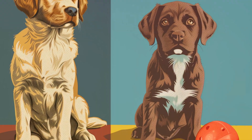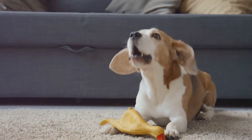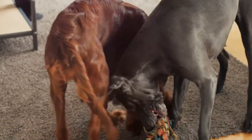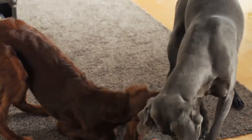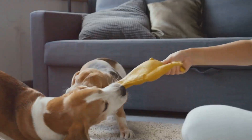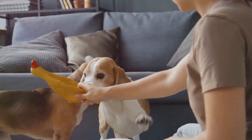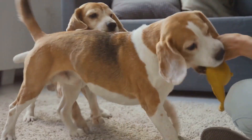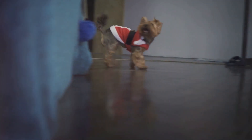You might be thinking: if dogs can't see red, why do they get so excited about their red toys? It's not about the color at all — dogs are more interested in the shape, texture, and movement of their toys. But if you really want to make playtime visually exciting for your pup, try getting them blue or yellow toys. These colors will pop out more in their vision, making them easier to spot during a game of fetch.